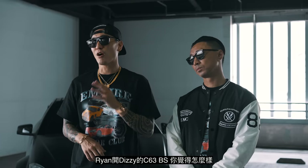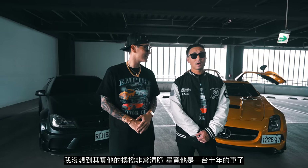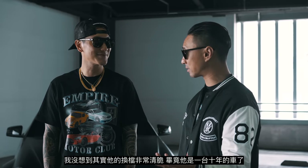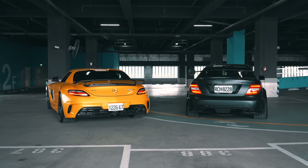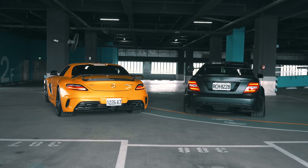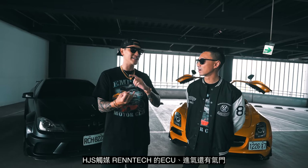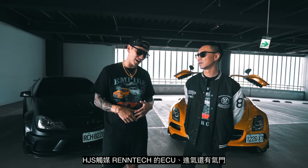Ryan drove Dizzy's C63 Black Series. What do you think? The shifts were pretty crisp — I wasn't expecting that because it's a 10-year-old car. What did you do to the exhaust? It sounds like a beast! We have the Super Sprint headers, Akrapovic full exhaust, HJS CATS, Rentec ECU, Rentec intakes, and also Rentec throttle body.